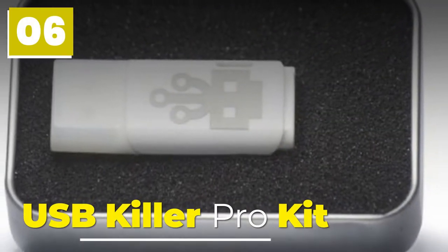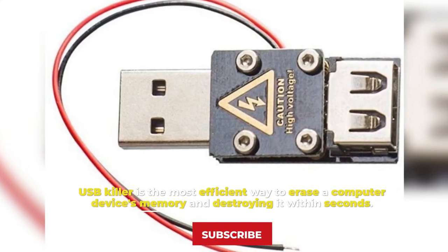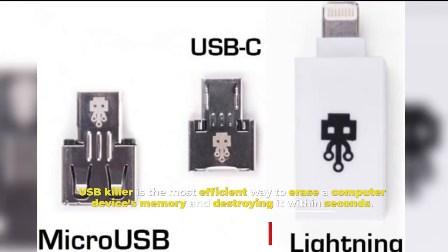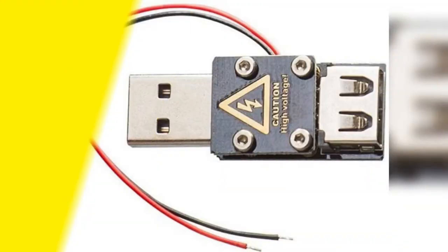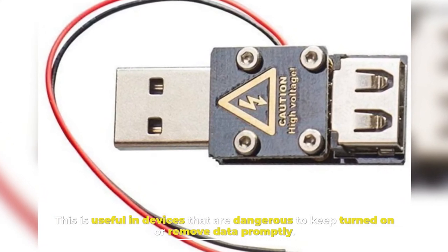6. USB Killer Pro Kit. USB Killer is the most efficient way to erase a computer device's memory and destroy it within seconds. It applies very high voltage on the motherboard to fry its circuits. This is useful for devices that are dangerous to keep turned on or to remove data promptly.